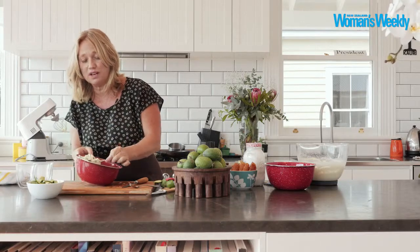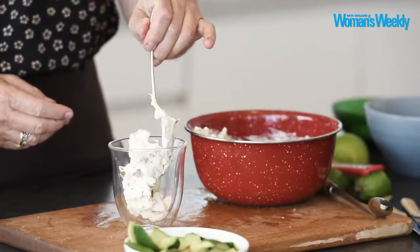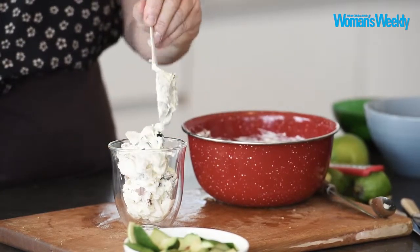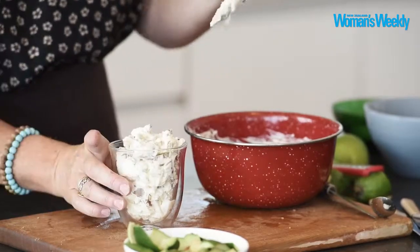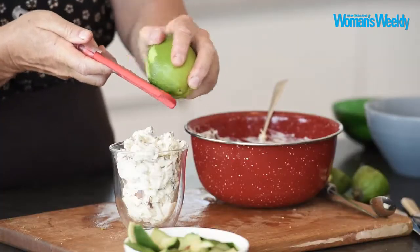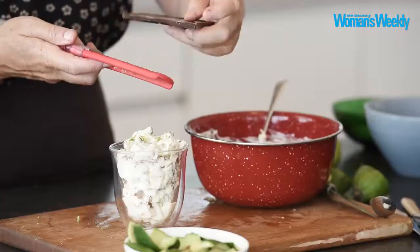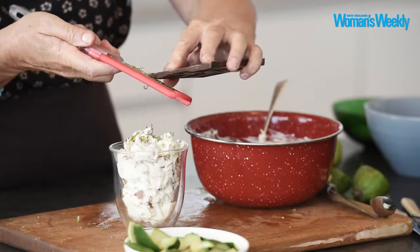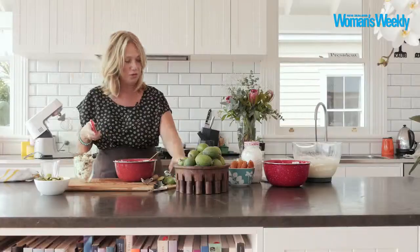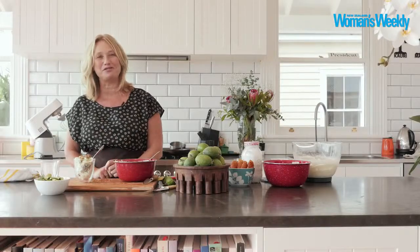It's called an eton mess for a reason — it looks a little messy. Just spoon this beautifully into some lovely little glasses. You could use small bowls, wine glasses, anything you like really. Throw a little bit more of our lime zest on top, and this time we will grate that little bit of chocolate on there, just to give people some warning about what they're in for. Throw a spoon in it — and I'd say that's a great use of feijoas.